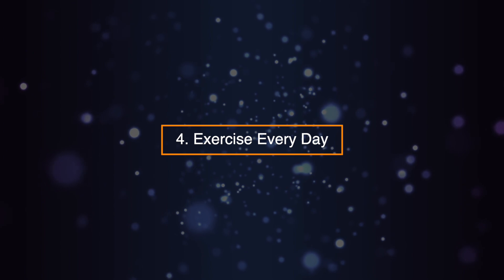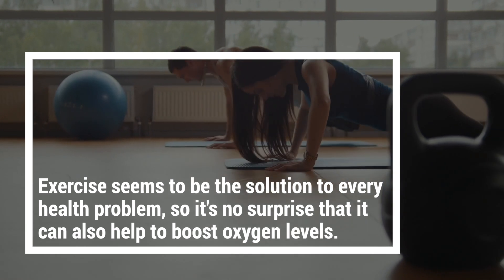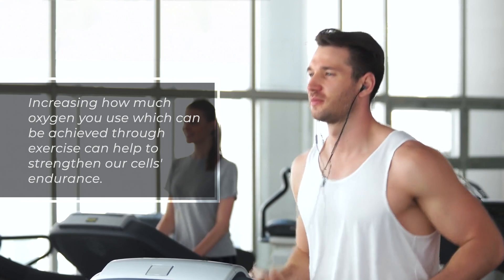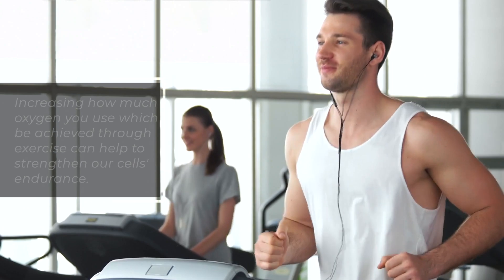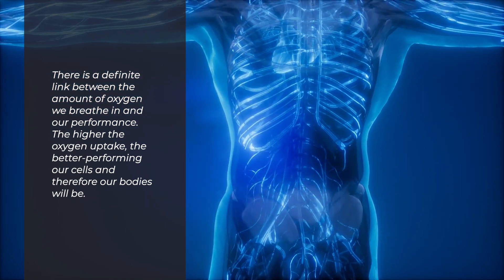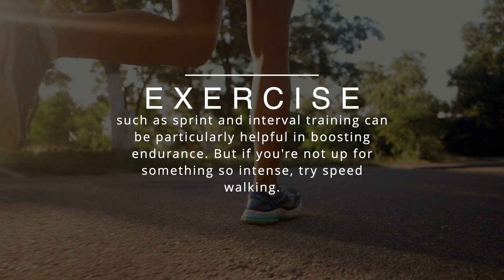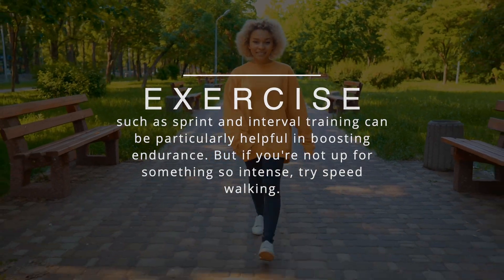Four: exercise every day. Exercise seems to be the solution to every health problem, so it's no surprise that it can also help to boost oxygen levels. The better our bodies can be at using and obtaining oxygen, the greater our energy levels. Increasing how much oxygen you use, which can be achieved through exercise, can help to strengthen our cells' endurance. There is a definite link between the amount of oxygen we breathe in and our performance. The higher the oxygen uptake, the better performing our cells and therefore our bodies will be. Exercise such as sprint and interval training can be particularly helpful in boosting endurance, but if you're not up for something so intense, try speedwalking.